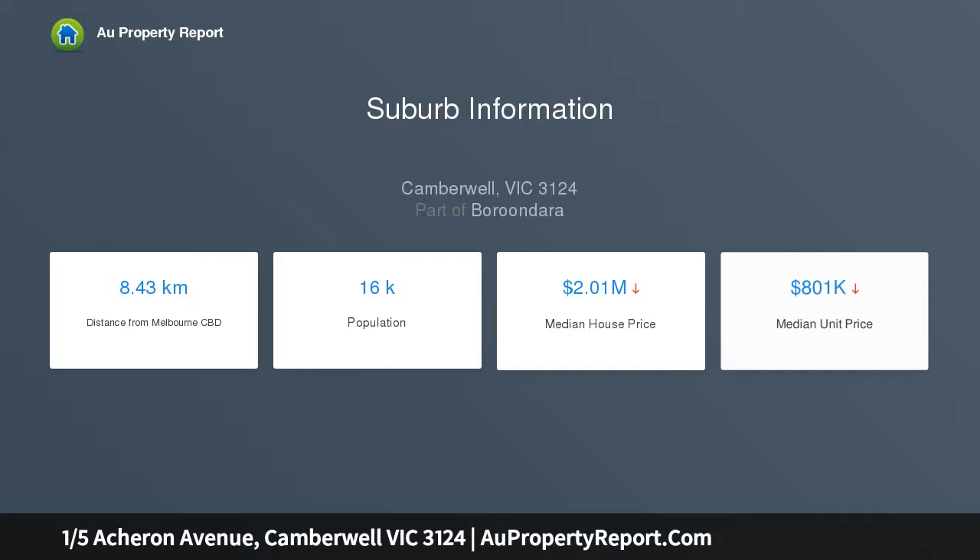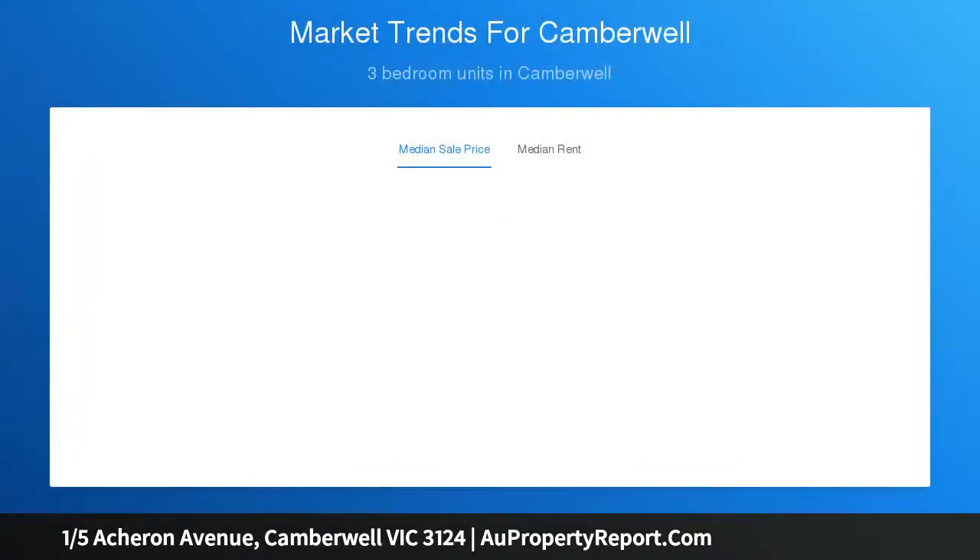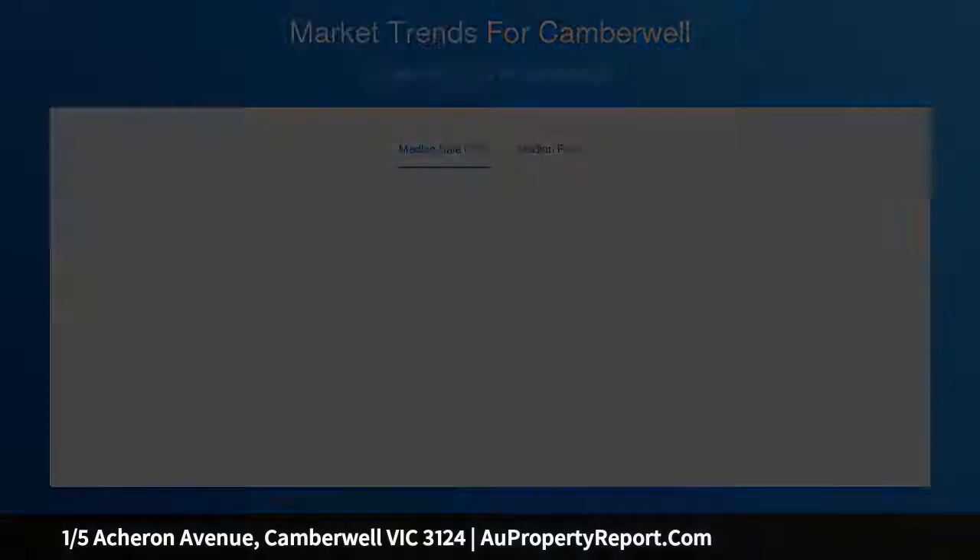Enviable position at the front of a well-maintained block. Polished timber floors, smart and well-equipped kitchen, internal laundry facilities and lock-up garage will meet the needs of first-homers.